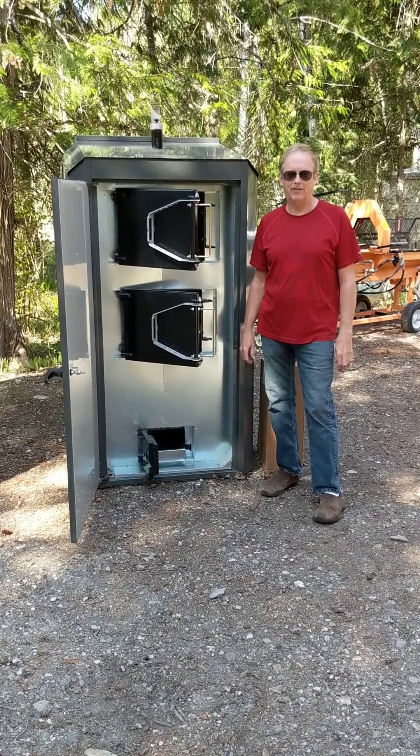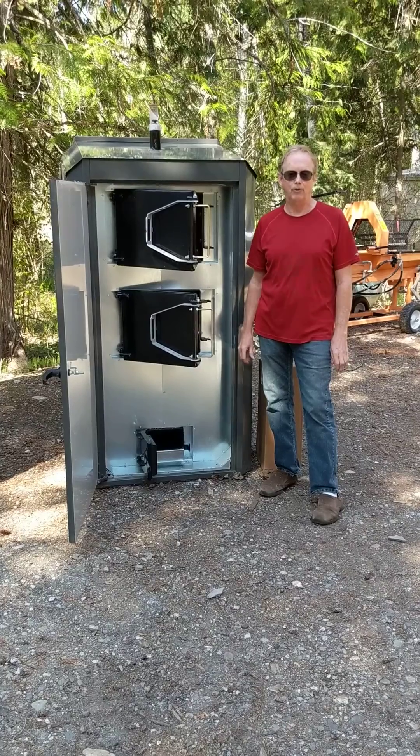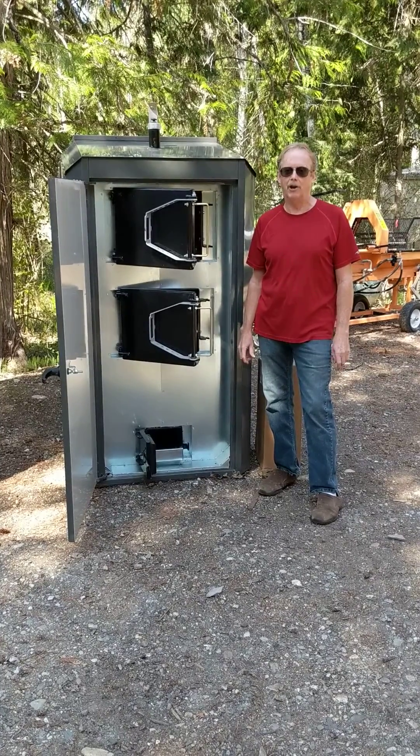Hi, Jim from Slasher Heating Costs. We're the BC distributor for Portage Main boilers. We also carry the Polar line, which was recently purchased by the same manufacturer.